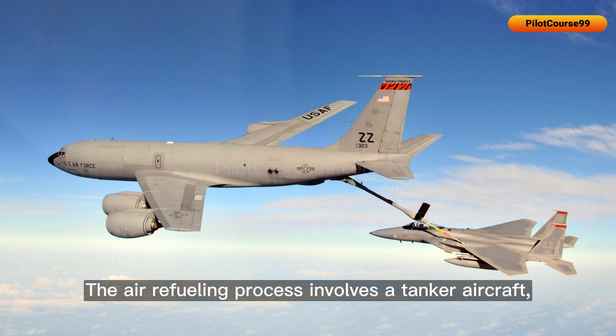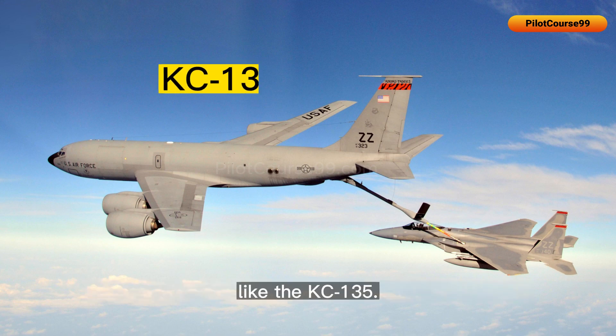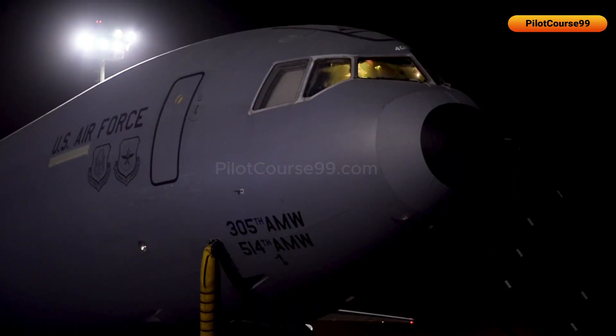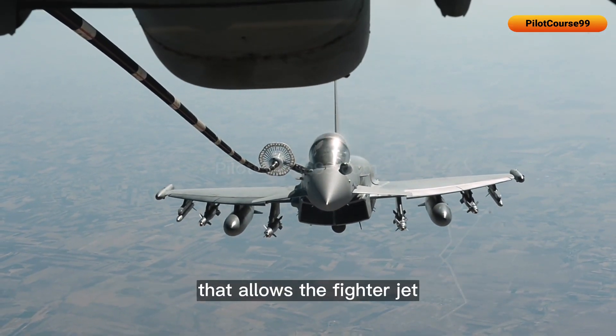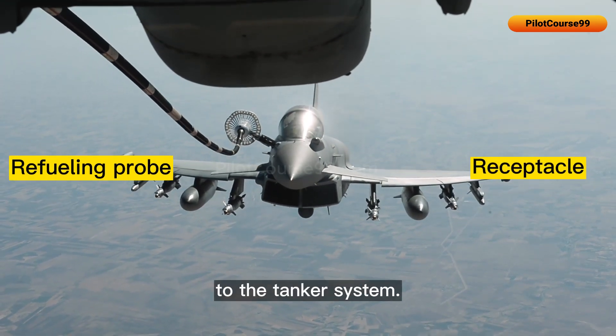The air refueling process involves a tanker aircraft equipped with a refueling system, such as the KC-135. The tanker flies at a specific altitude and speed and extends its refueling system to a position that allows the fighter jet to connect its refueling probe or receptacle to the tanker's system.